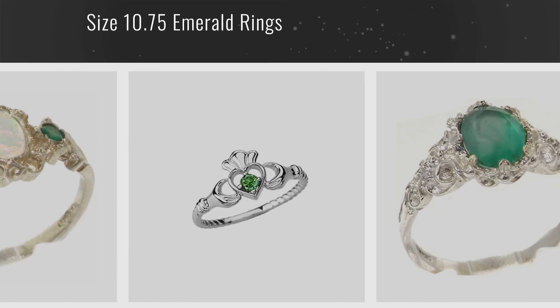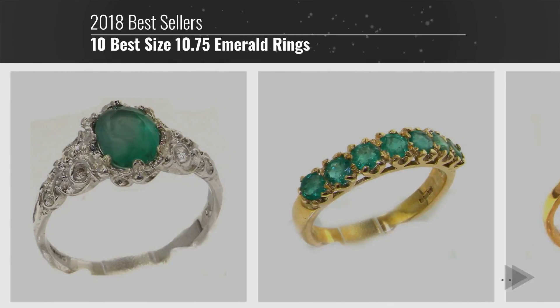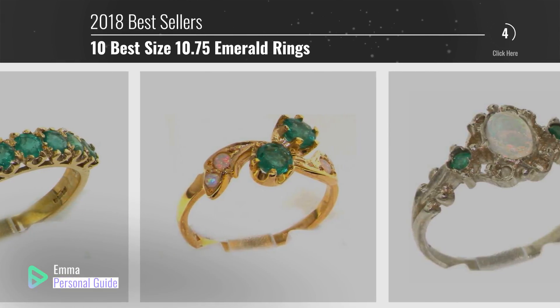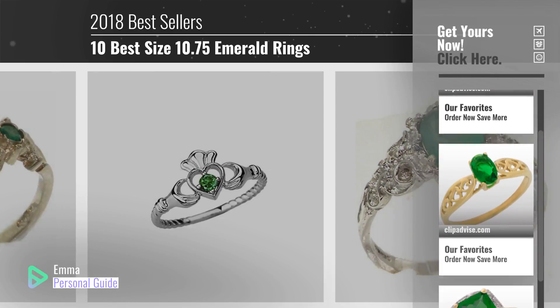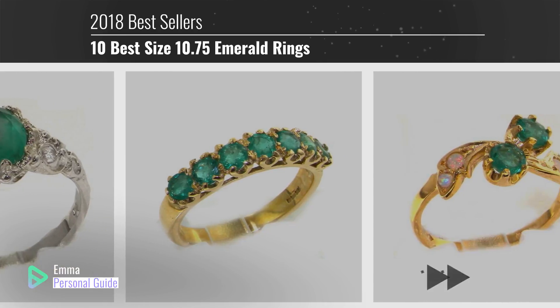If you're looking for size 10.75 emerald rings, this video is for you. My name is Emma, your personal guide, welcome to our channel. At any time you can click this circle in the corner and get more info and real-time deals on your favorite products. Ready? Let's start.